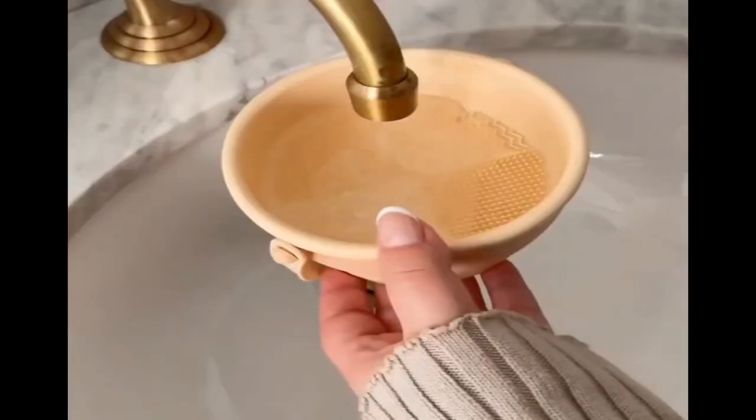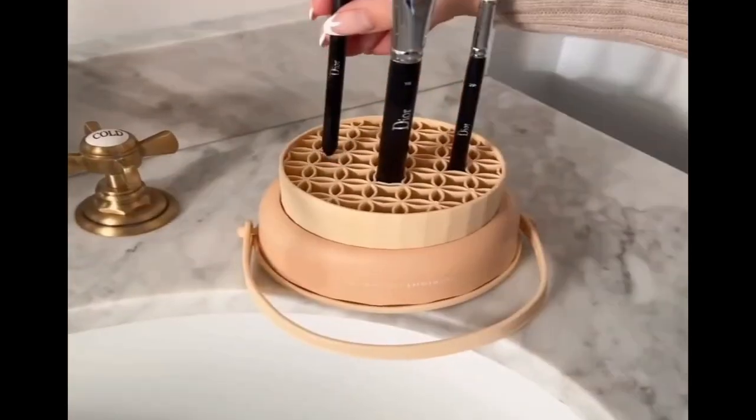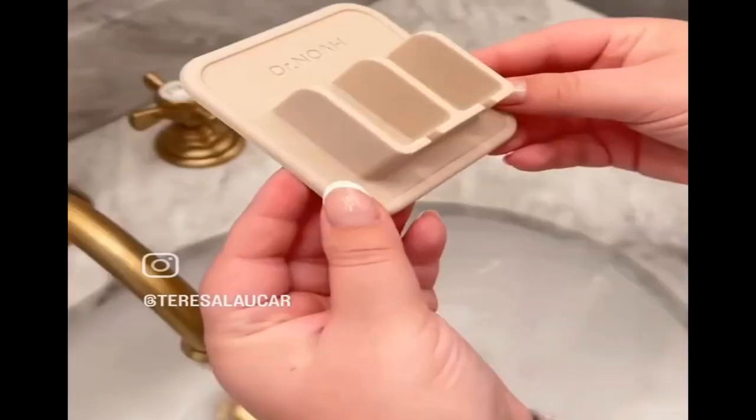First up is this two-in-one makeup brush cleaning bowl. The bowl has built-in bristles so you can easily clean your brushes. And when you're done cleaning them, you can flip the bowl over and it doubles as a stand. You can also hang the bowl for faster drying time.